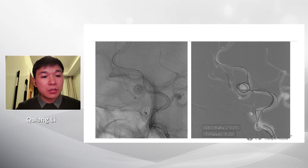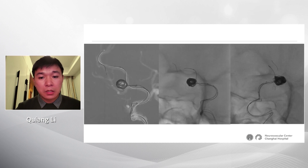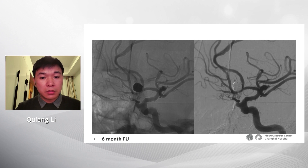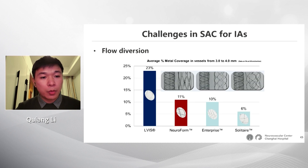For an ACOM aneurysm, we used a single stent combined with microcatheter remodeling technique. The six-month follow-up shows the ipsilateral A1 is also protected very well.